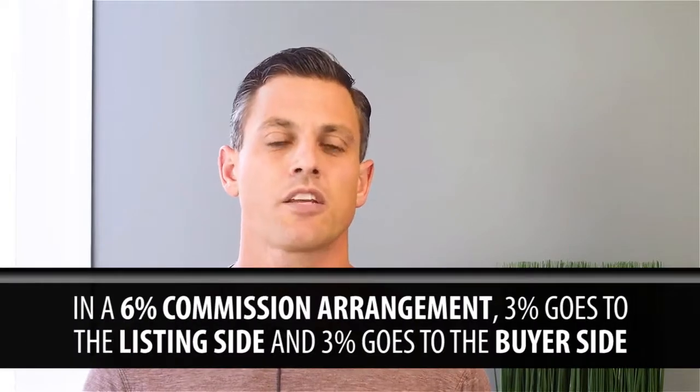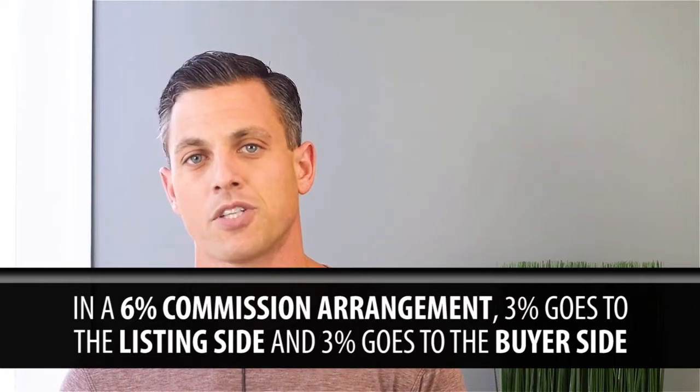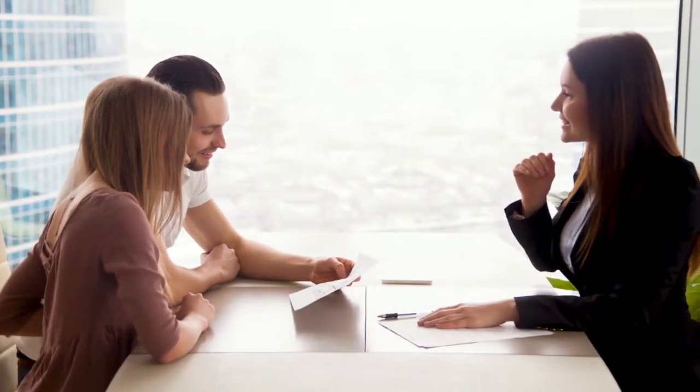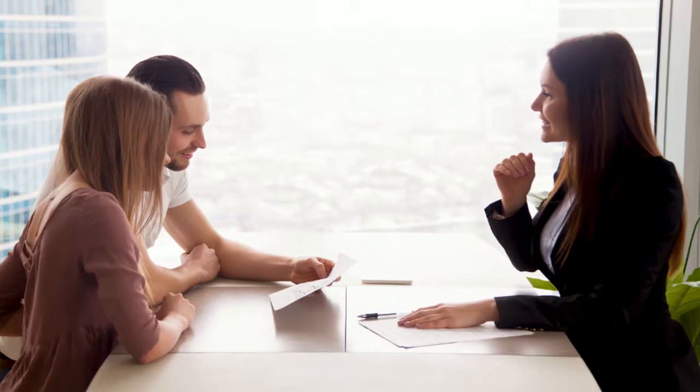In a 6% commission arrangement, you're usually going to have 3% go to the listing side and 3% go to the buyer side. Now that 3% on each respective side is going to be split in some fashion between the broker — the listing broker, the buyer broker — and the listing agent and the buyer agent. So while your seller's agent may sit down with you and sign an agreement to sell the property for 6% commission, recognize that they're splitting it usually 50-50 with the other side and then splitting it again with their respective broker.